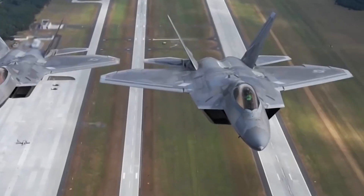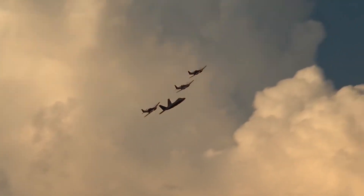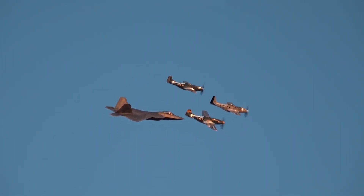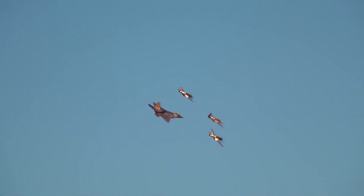According to the U.S. Air Force website, the unit cost of the F-22 Raptor is approximately $143 million per unit, excluding research and development expenses, which would bring the total program cost to $334 million per aircraft.